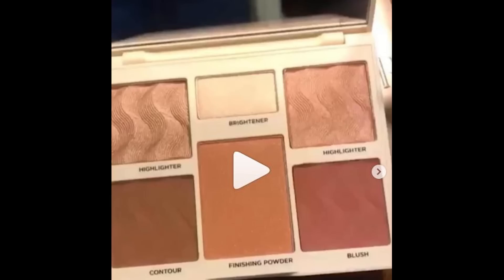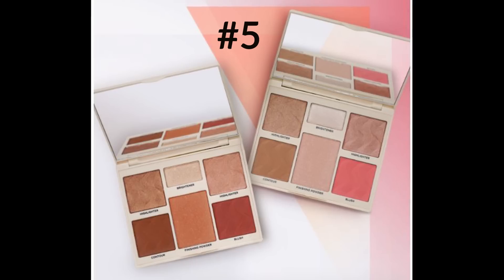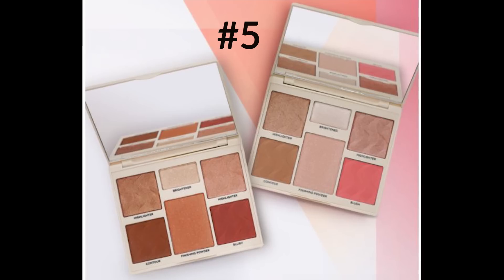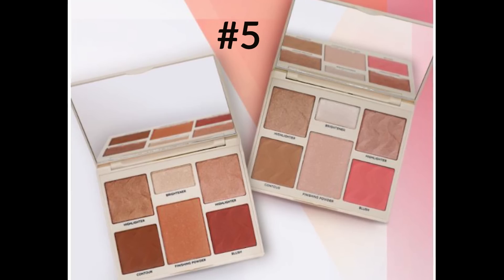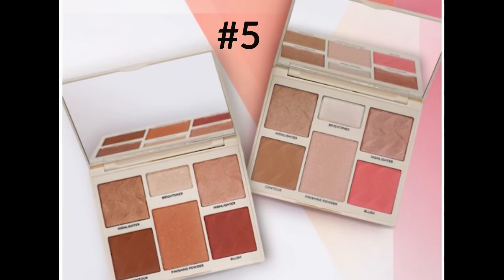Number five is the Cover FX BoxyCharm Collaboration Palette, called the One Perfector Face Palette, and it retails for $45. Everyone really needs to complete their quizzes because this will be in the regular box as well as the BoxyLux box. Please try to remember to go do your quiz — some subscribers have not done it yet and you want to make sure you get the color to match your skin. If you're not sure where to find the quiz on the BoxyCharm site, I'll link the video above where I showed you how to find it.